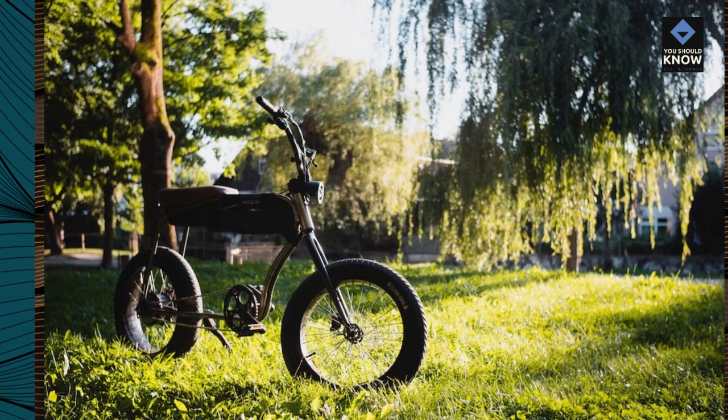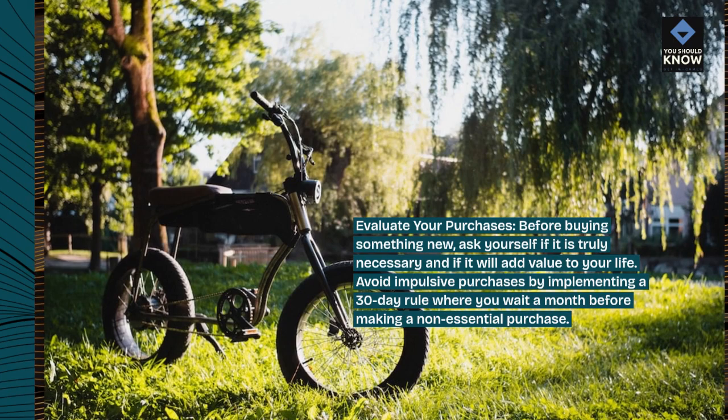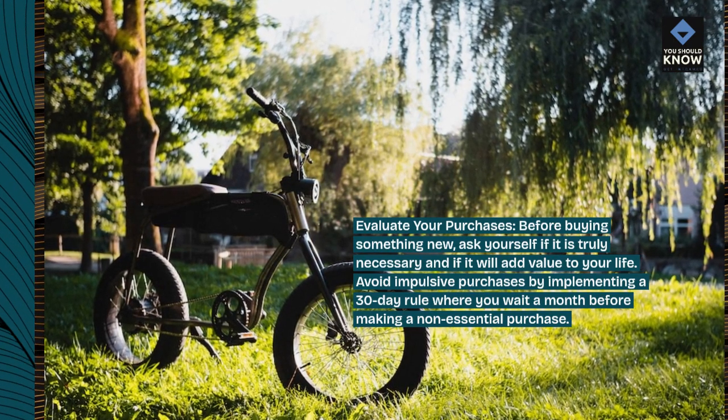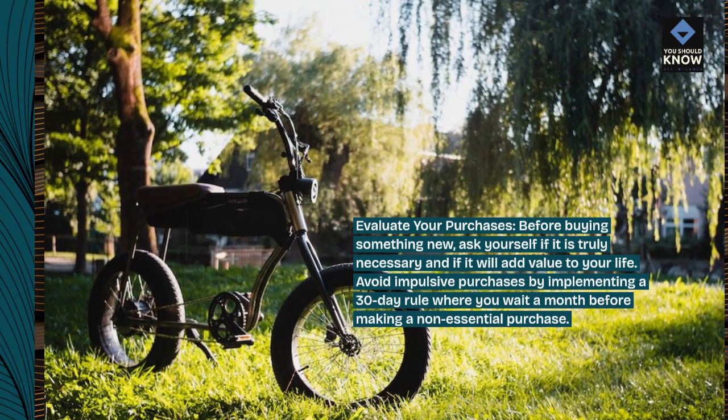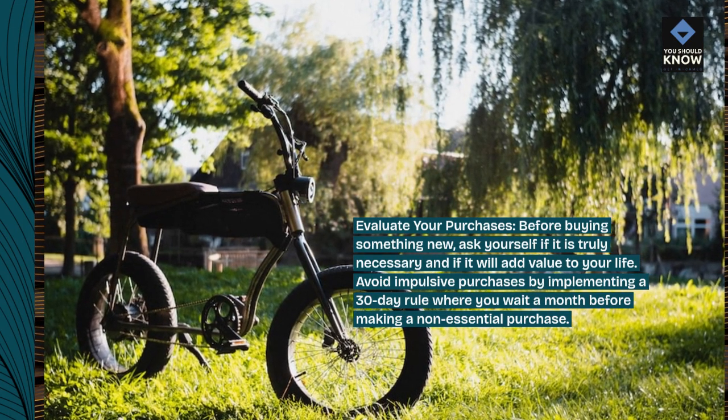Evaluate your purchases. Before buying something new, ask yourself if it is truly necessary and if it will add value to your life. Avoid impulsive purchases by implementing a 30-day rule where you wait a month before making a non-essential purchase.